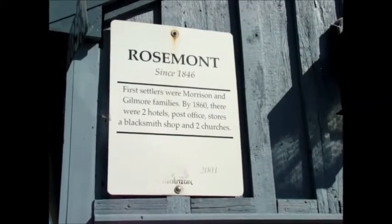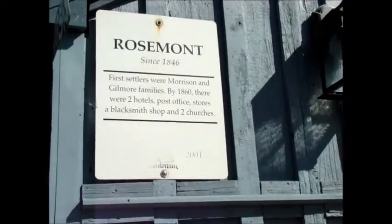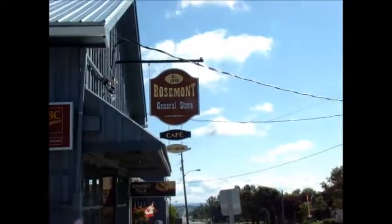Greetings, this is Alex Sher for the Shelburne Freelancer. I'm in the community of Rosemont, Ontario, and I am going to take you on a tour of Rosemont's General Store.